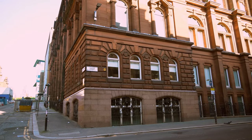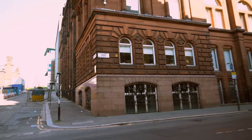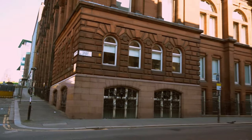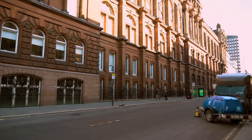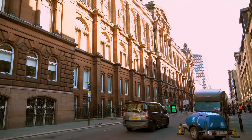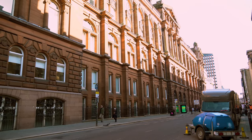My university building is in George Street — this is how my university building looks, such a huge building. This is the oldest building among all the buildings in the university.